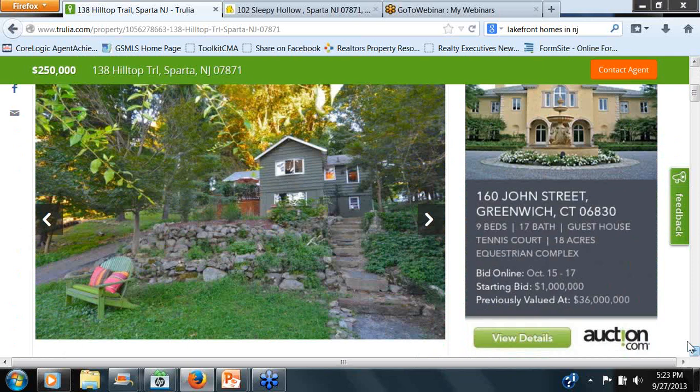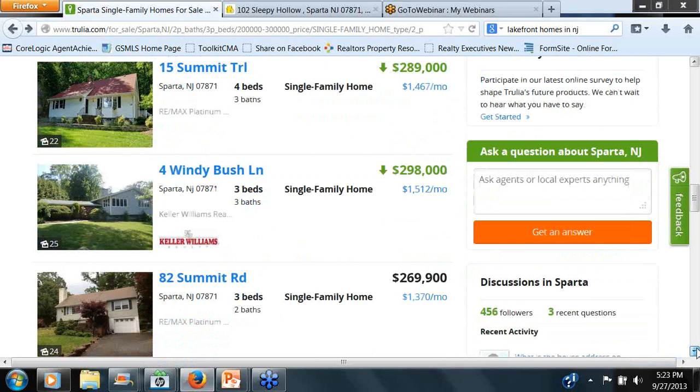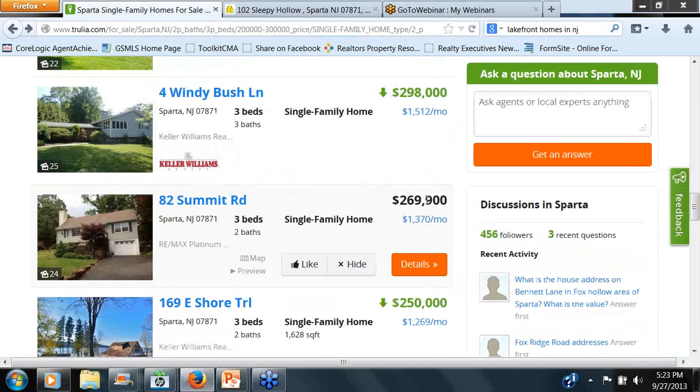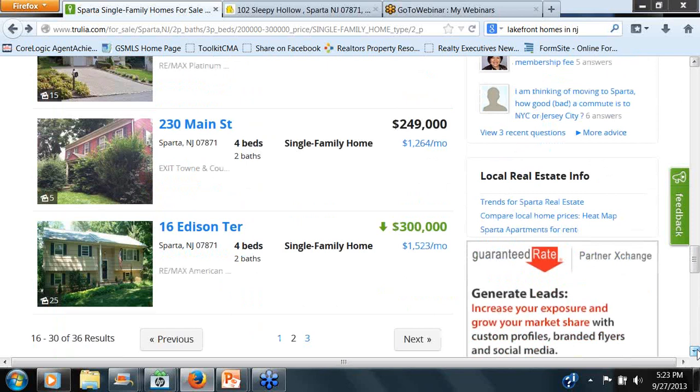It's just unbelievable that they're not participating. They also came in on pages five or six at this point, although they totally fit the search — a three-bedroom, two-bath at 82 Summit Road for $269,000, well within the boundaries of what I was looking for, a single-family home. They came up towards the last pages. You'll see these agents here — that's all about Trulia Voices. We'll go a little bit into Trulia Voices as well.